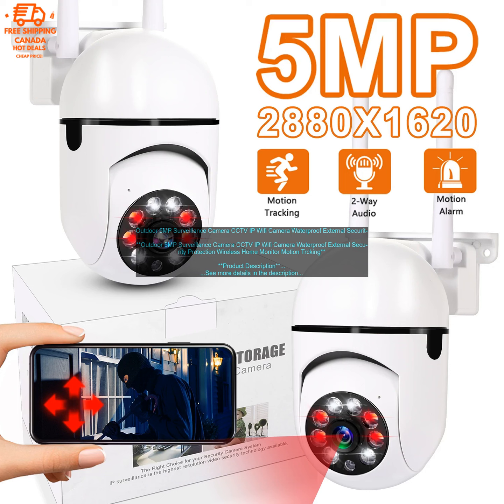The camera is connected to your home network via Wi-Fi, so you can access it from anywhere with an internet connection. You can use the camera's mobile app to view live footage, receive alerts when motion is detected, and even talk to people who are on the property. The camera is also compatible with a variety of other smart home devices, so you can create a comprehensive security system for your home.